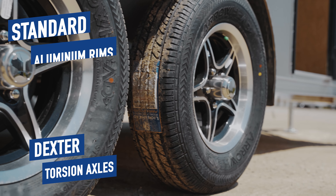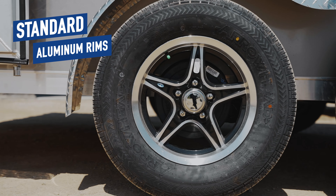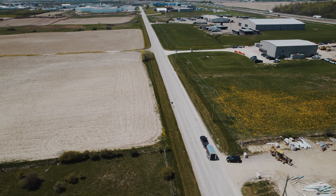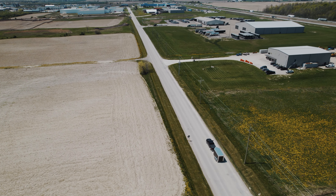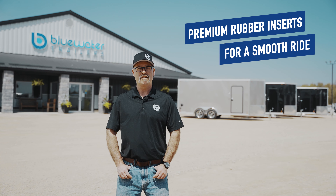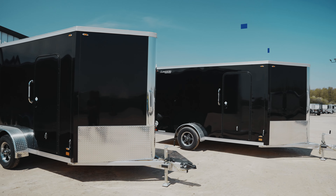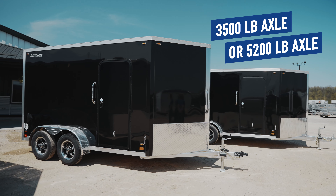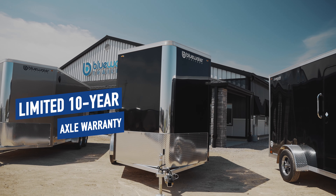Dexter torsion axles paired with standard aluminum rims will help ensure that the amount of bounce is minimized when your trailer is being towed. Dexter torsion axles are built with premium rubber inserts to offer a smooth ride with very little maintenance. Whether you have the 3,500 pound axles or the 5,200 pound axles, you can have peace of mind knowing that they come with a limited 10-year warranty.